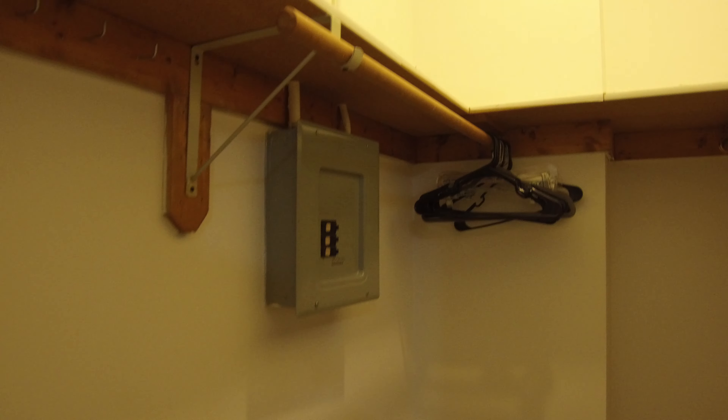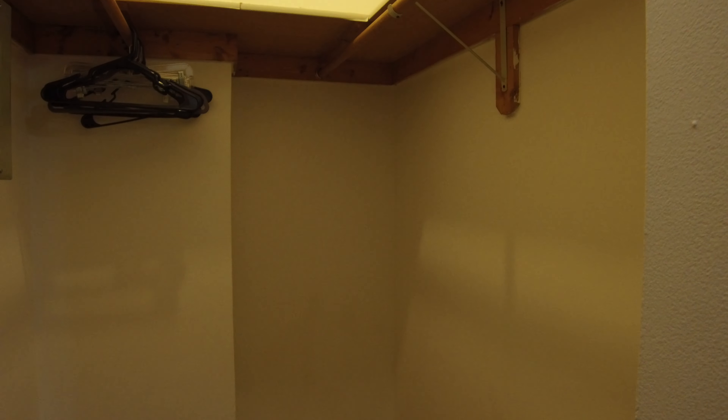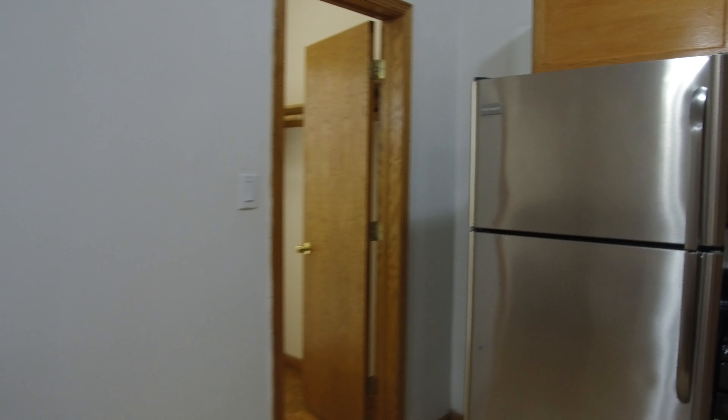This is where I started, just to give you one more look around. As you walk into the front door, right to the left, you have a humongous, oversized walk-in closet. The good thing about this is you could put your bedroom dresser in here if you wanted to. There's just a lot of storage space for an apartment this size.